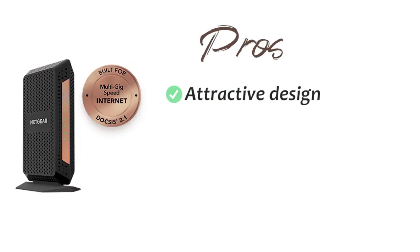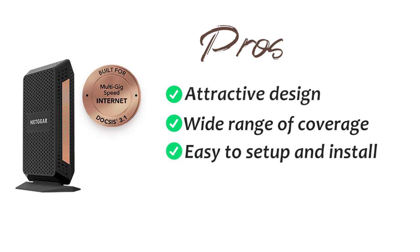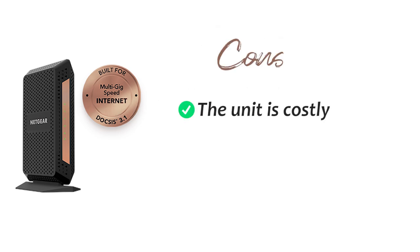Pros of the CM1100 include its attractive design, wide range of coverage, easy setup and installation, and compatibility with all major ISPs in the US. The con is that the unit is costly.